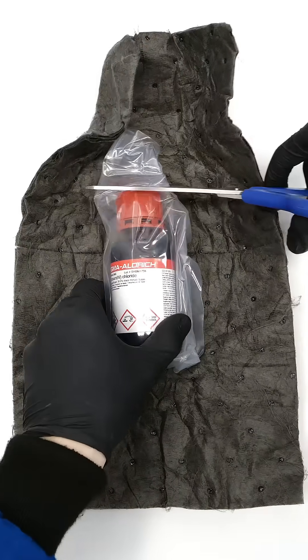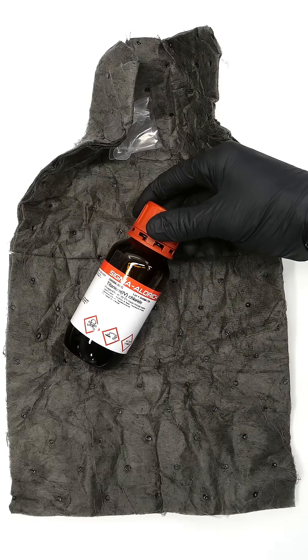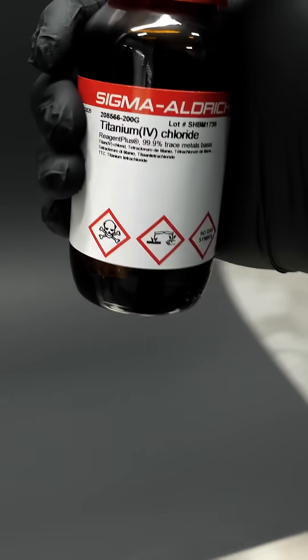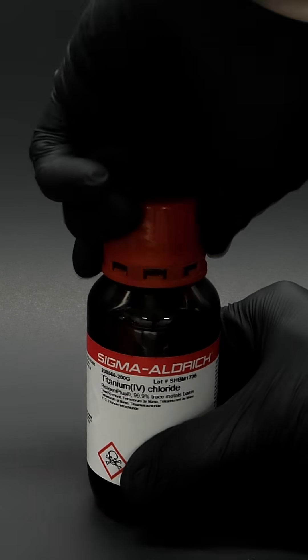When it was just sitting in a bottle like this, it wasn't too scary, but it still took a little while to get the courage to open it. So now I finally feel ready to crack it open, and I for sure have to do it in my fume hood.